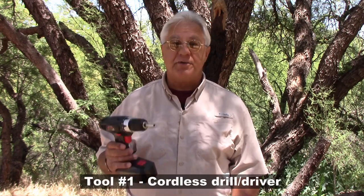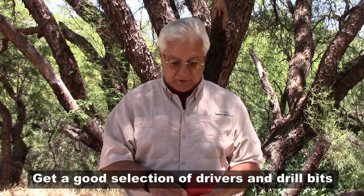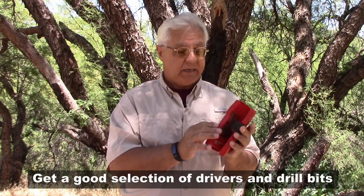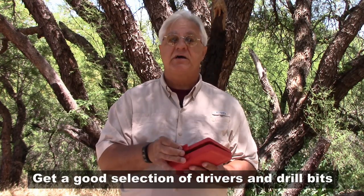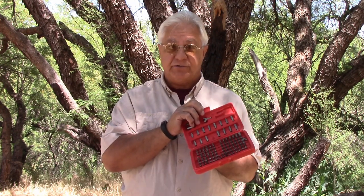What I'm going to cover is the top 10 tools I reach for most often. Number one on the list is a cordless drill driver. You're going to use that a lot in RVing, and once you have it, you need the drivers and drill bits to go with it. It's good to have a nice selection of drill bits and a good representation of all kinds of drivers as well.